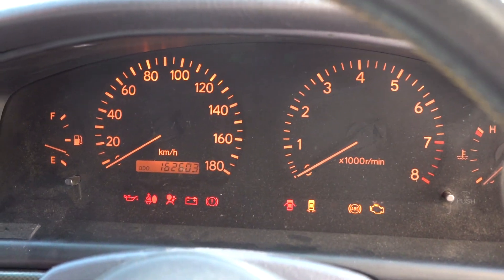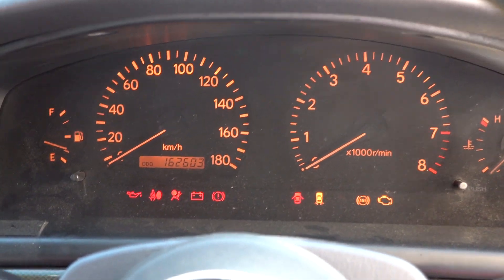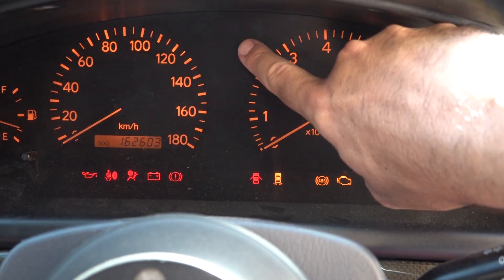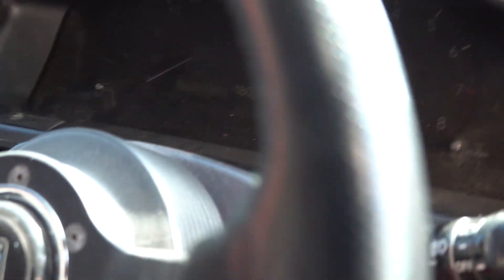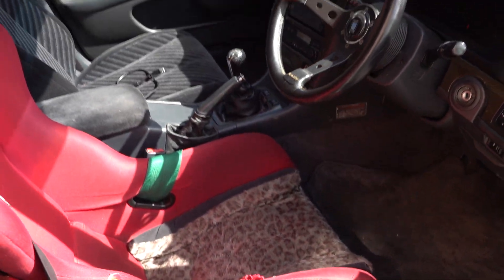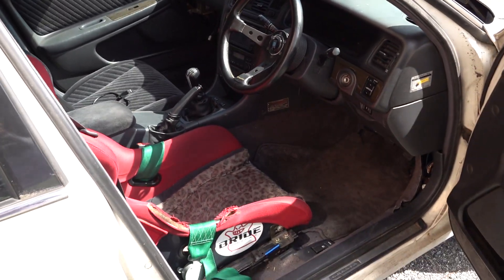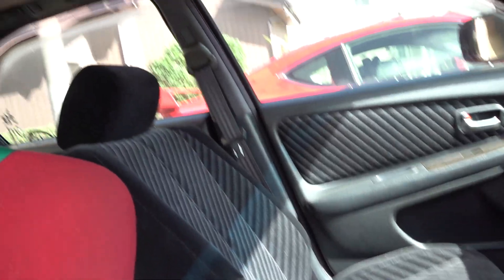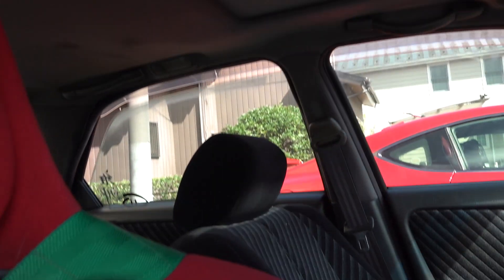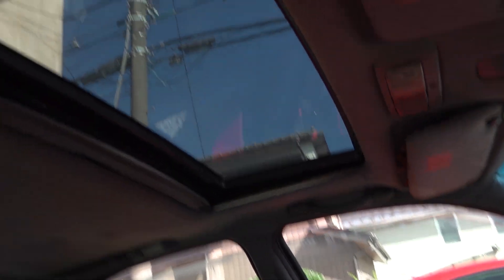162,000 kilometres. Normally you'd be able to see the automatic shift pattern here, because these cars were only sold automatic from the factory - there were no manual Crestas. So that kind of makes this even rarer. Also one cool thing which makes this a nice street car is the sunroof as well.